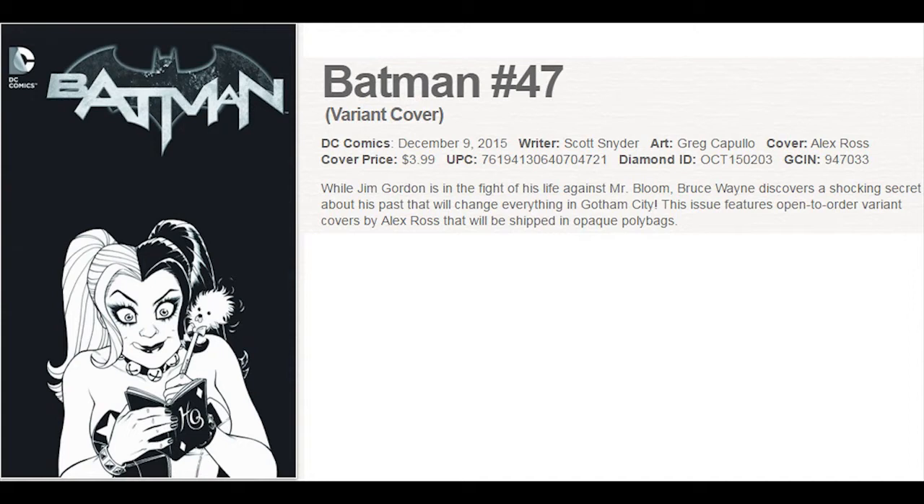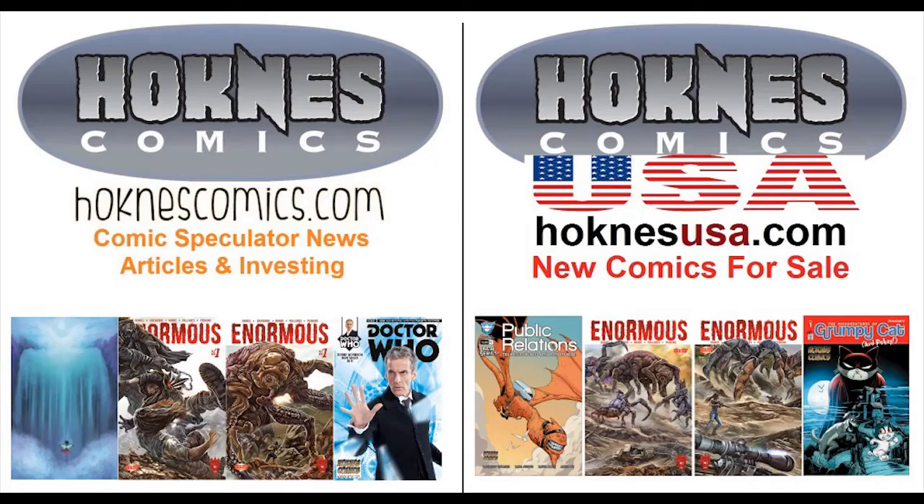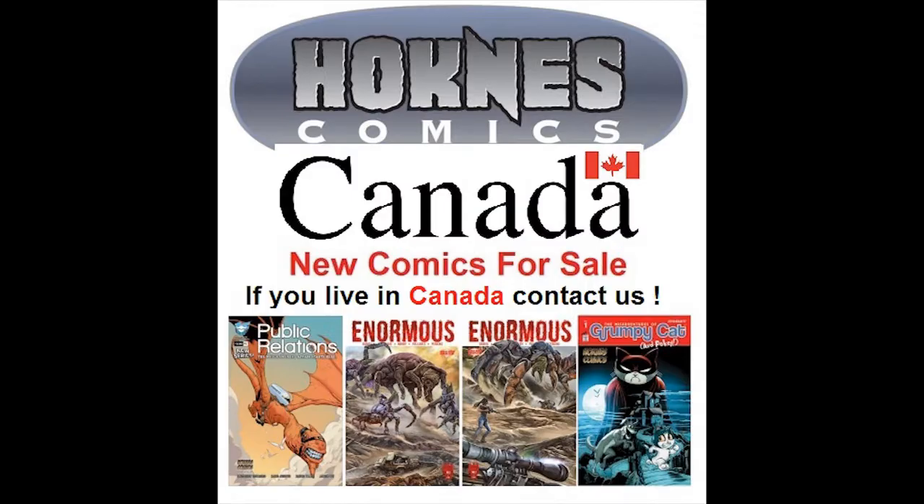Over at DC, Harley Quinn mania is as big as ever. This week there's a bunch of titles that are polybagged with three different Harley Quinn variant covers, including Batman 47. This is also a big issue because we find out that there's more than one Mr. Bloom, the Joker returns from the dead, and Bruce Wayne becomes Batman again.